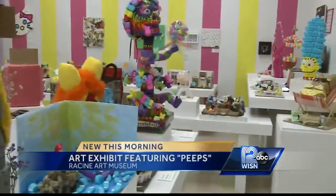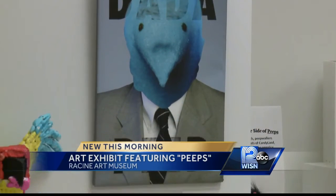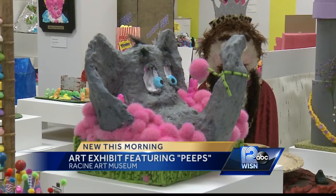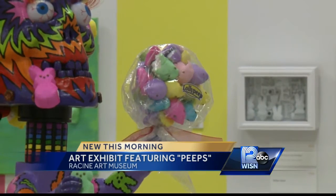New this morning, the Racine Art Museum is hosting an exhibit that features marshmallow Peeps. There's the bikini. There's the more sleek Peep. Is that the little mermaid from Bad Girl? Each piece of art somehow incorporates those familiar Peeps — multicolored bunnies and chicks — and organizers say it's a fun way to spend time here during this stretch of gloomy weather.